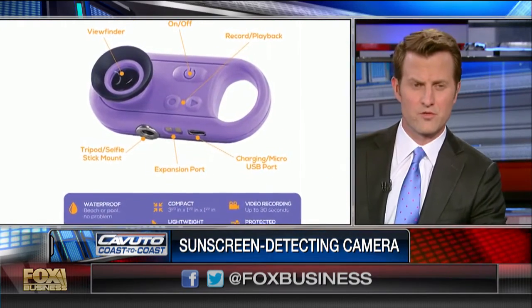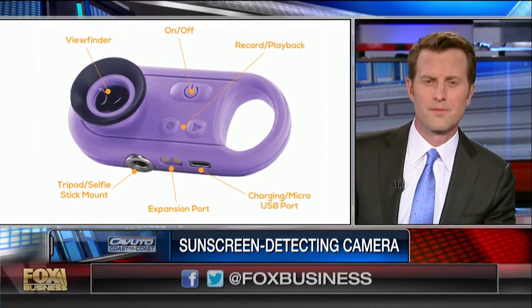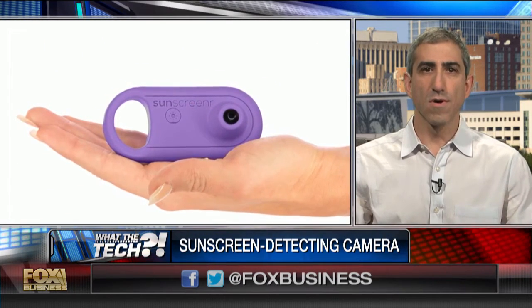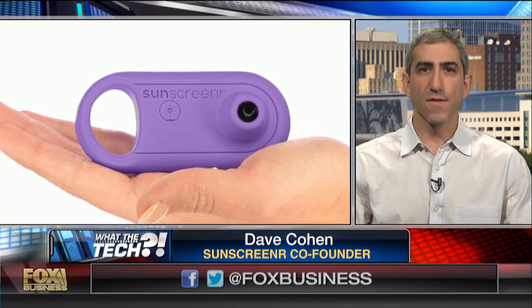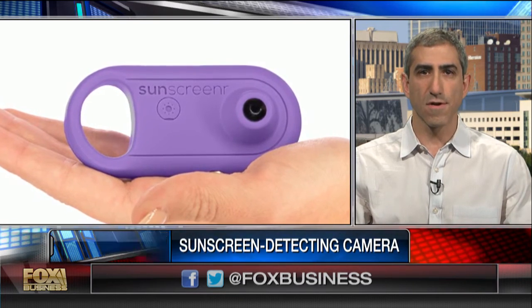You carry it around — it's like a key chain, it's very small. You can carry it around, take it to the beach. And we designed it to be really rugged. This thing's going to have to live in the bottom of your beach bag, go into environments that are wet and sandy. The current list price is $109, and it's selling right now for a discount on Kickstarter for $74.